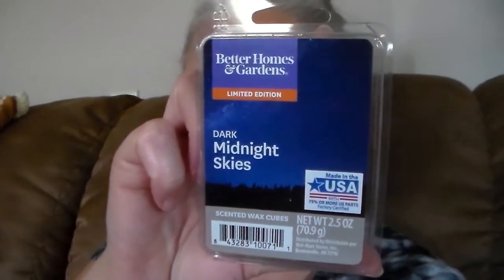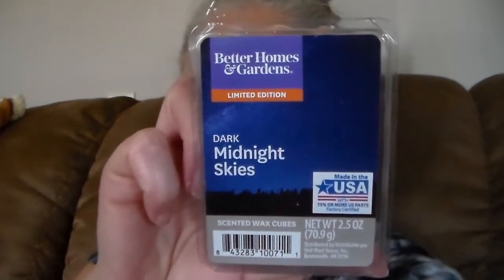The next one I got is Dark Midnight Skies from Better Homes and Gardens. This is just a really nice cologne scent. If you like sexy men's cologne scents, this is it right here. I love these scents for my bathroom. That one's good.